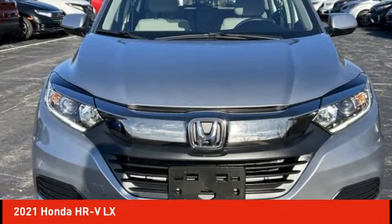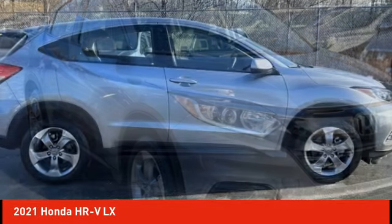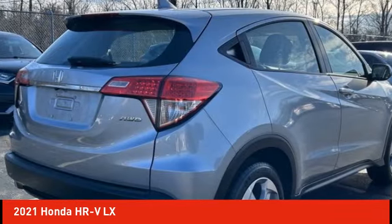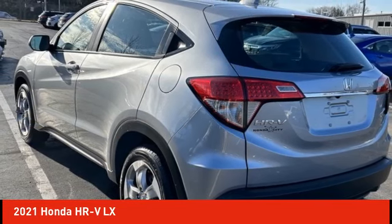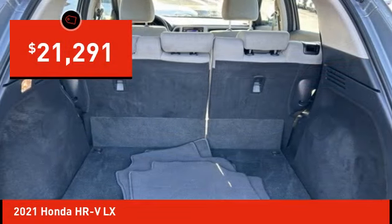Looking for the right vehicle? Check out the 2021 Honda HR-V. The HR-V has a good-looking exterior with a clean design. It comes with a well-tuned suspension and a handsome and flexible interior with tons of options to choose from, and is priced below $25,000.